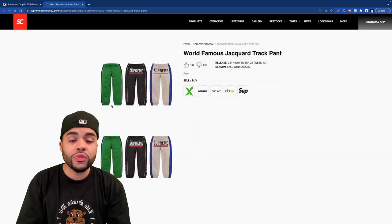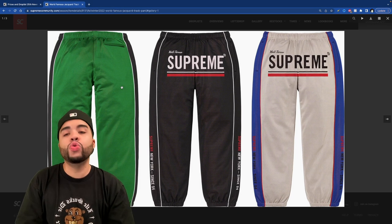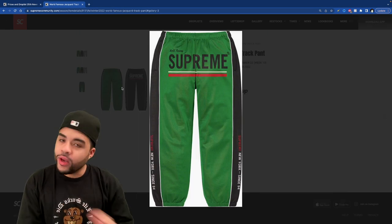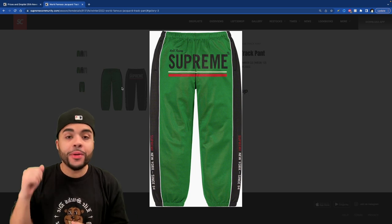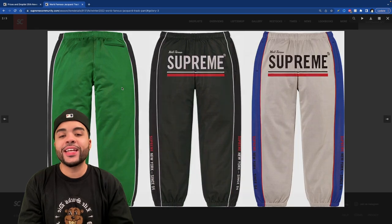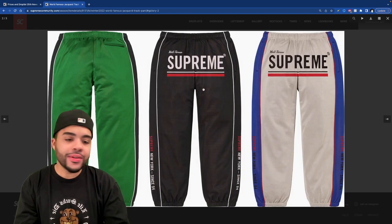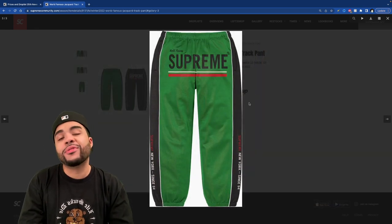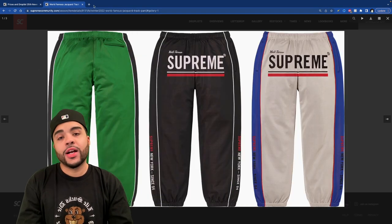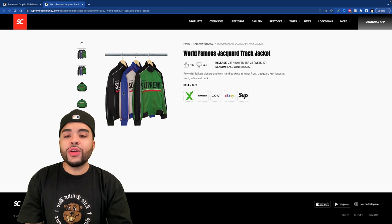We got this World Famous jaguar track suit — this green one is literally giving me Jersey Shore in Italy vibes, fist pump push-up chapstick energy. The TNF sweats destroy these, that's all I gotta say. These are ass.